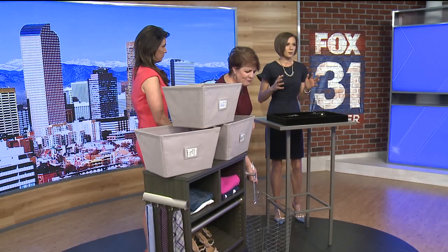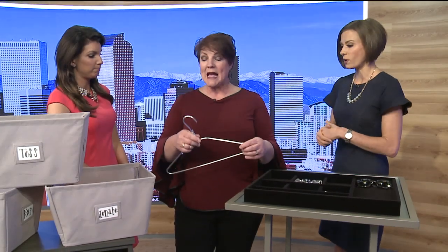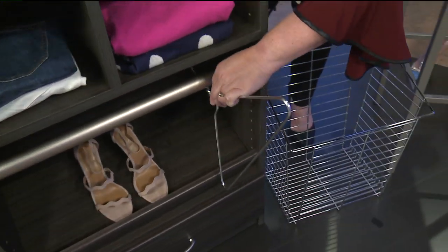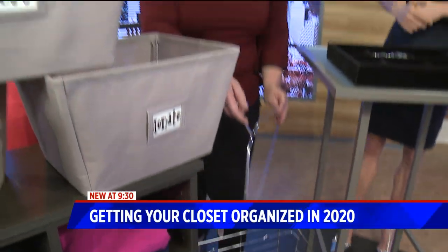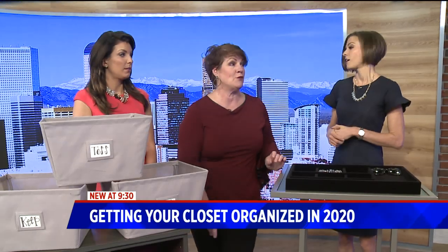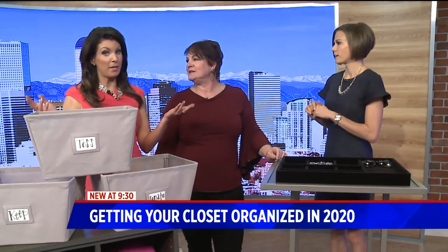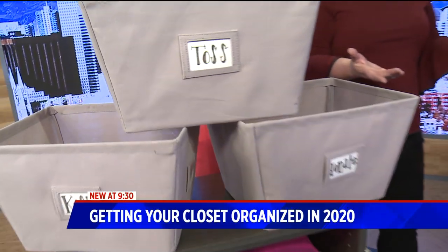Is there a certain time frame? I hear a lot of people say they haven't worn something in a year or two years. I would do it less than that. I love to hang my hanger backwards on the rod. At the end of say three months, if your hanger is still backwards, it means you haven't worn that — a visual indication that this is some dead weight you're carrying around. We wear maybe 40% of what we actually have in our closet.